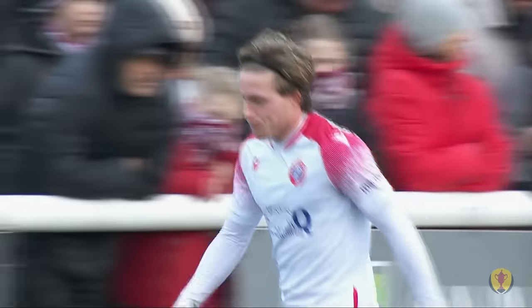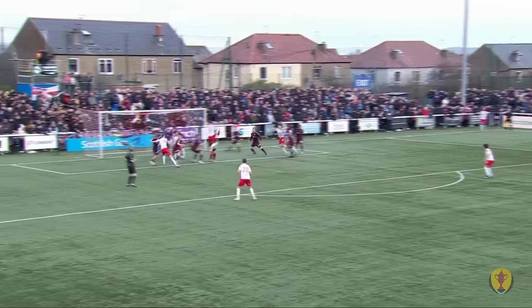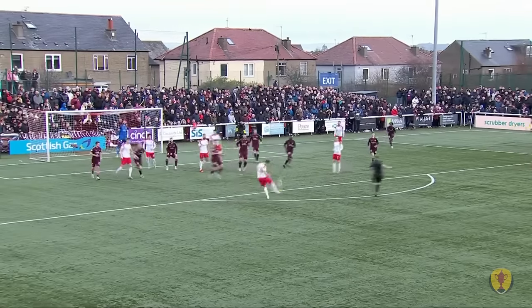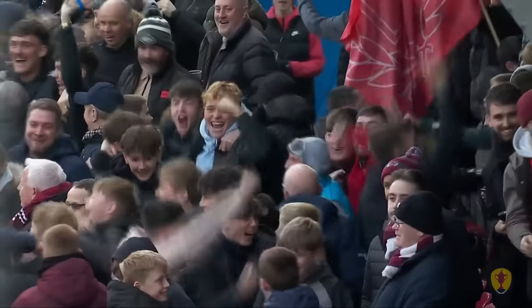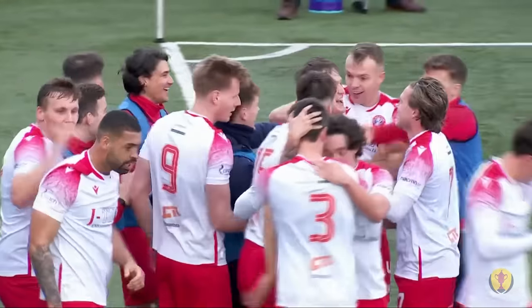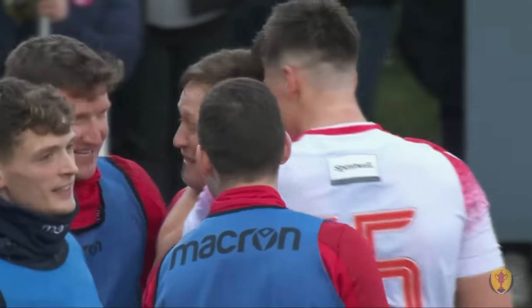Spartans from absolutely nowhere have got themselves a corner in a game of this magnitude. And it comes — Tapping was there — it's come back to Booth. Rifles it back to the edge of the box! What a hit that is! James Cregan levels this cup tie! All you need is one opportunity, and boy, is James Cregan taking it! Spartans level here against the great Heart of Midlothian! I've got no idea what I've just witnessed. That is unbelievable. Fantastic.